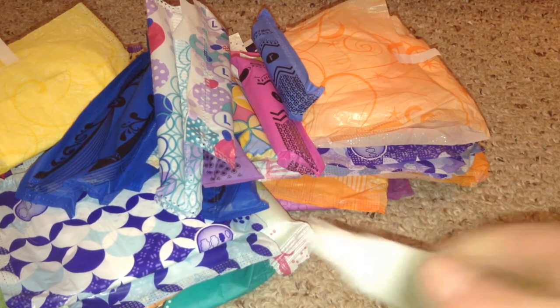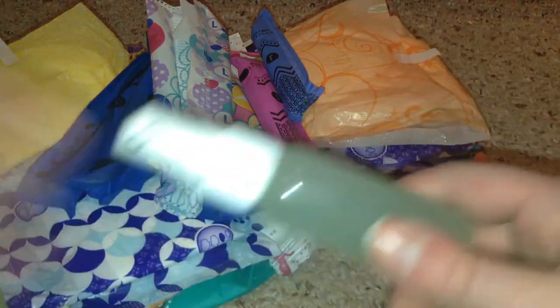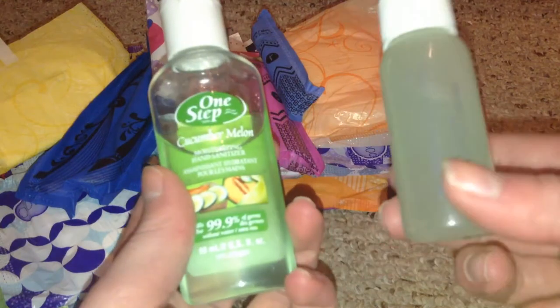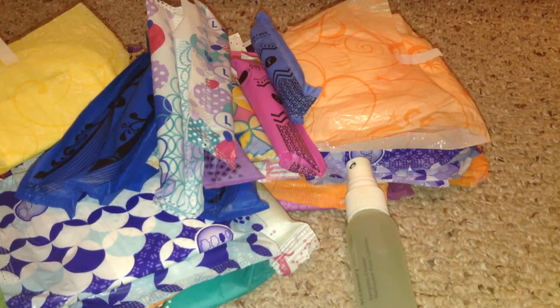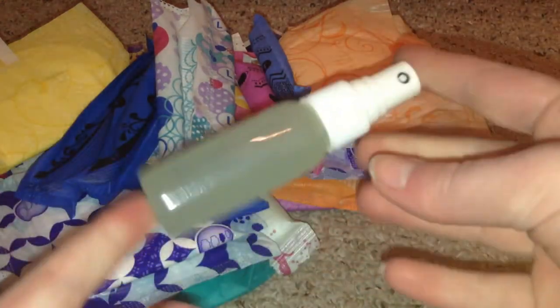For little extras, I have a small hand sanitizer in a glasses cleaner bottle — it's a cucumber melon hand sanitizer mixed with water and lotion, like a little squirt bottle. I recommend bringing hand sanitizer because it's not always super clean, and maybe they don't have soap in the bathroom when you're changing something. You can always use this.